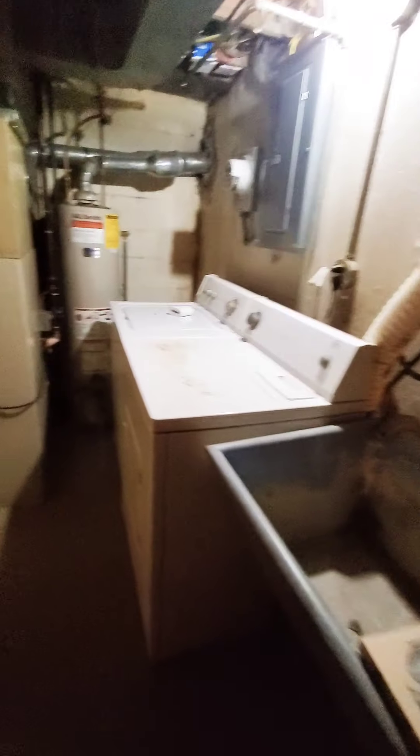Washer and dryer. And half a bath — toilet. And then we have the utility sink here where you can wash your hands.